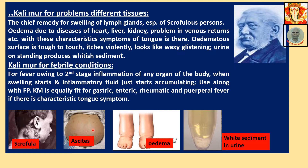Edema's surface is tough to touch — it looks very waxy and glistening. Urine on standing produces whitish sediment.